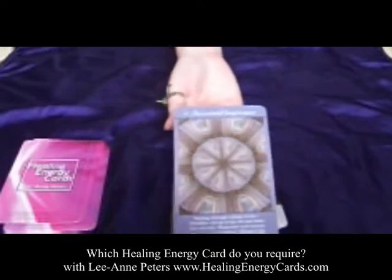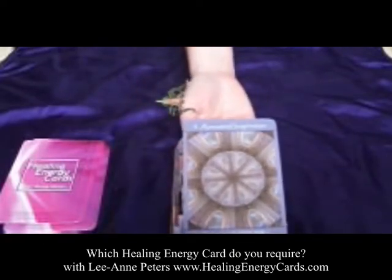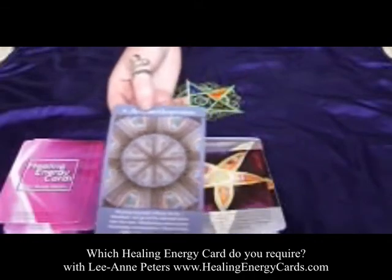Card four, Ancestral Inspiration. This card is about looking at the bloodline, the ancestors, and the family unit, and working with that energy for healing. If this card comes up for you often, it probably means there's an issue you're going through that's strongly connected with the bloodline. It's up to you to shift and take responsibility for that so you can move it out of the bloodline, out of the DNA.